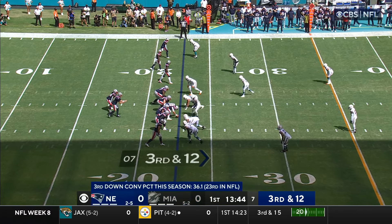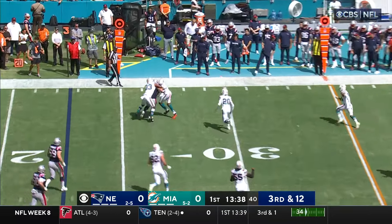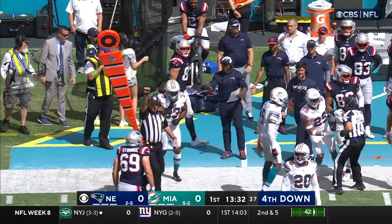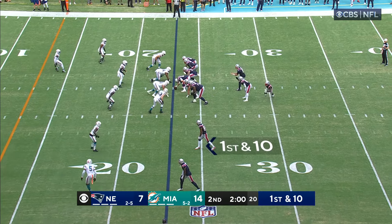As he takes his first snaps of the season, Jones from the gun on third and twelve, throws over the middle — it's complete, that's tight end Hunter Henry, but he's going to be well short of the line to gain. What a start for this Miami defense this possession alone, but can they punch it in and try to tie this game?